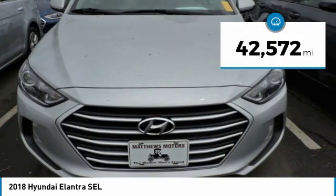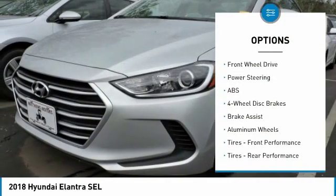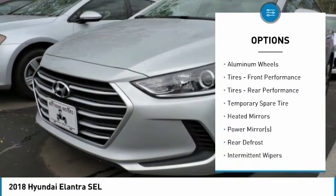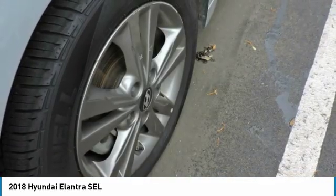This vehicle has less than 45,000 miles. Here are some of this vehicle's great options: steering wheel audio controls, keyless entry, anti-lock braking system, stability control, traction control, Bluetooth, adjustable steering wheel, driver airbag, power steering, four-wheel disc brakes.